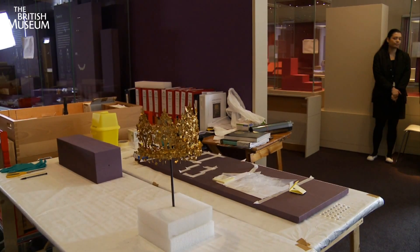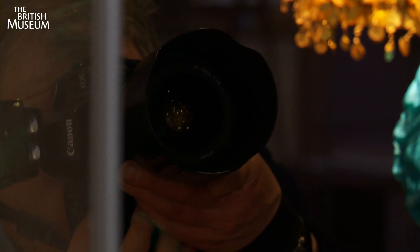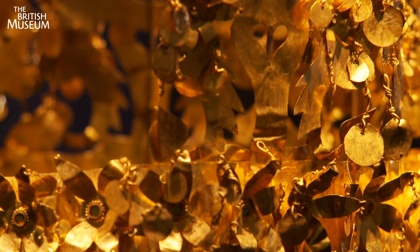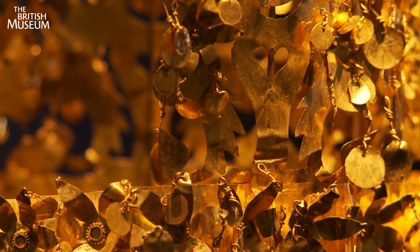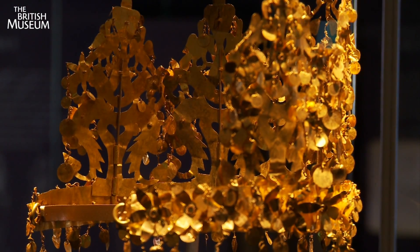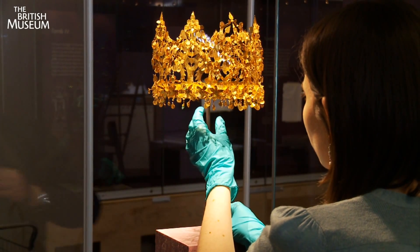Although it's being delicately handled, it was originally designed to be dismantled so that it could easily be transported. This is a crown that was probably worn by a nomadic princess in the first century AD. It's made up of lots of very delicate pieces of gold — there are five individual trees, and it separates into six individual pieces for easy transportation.